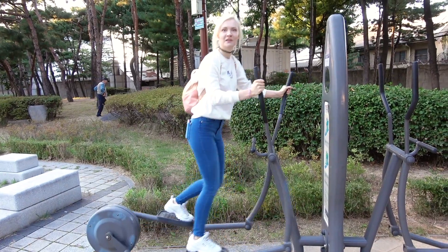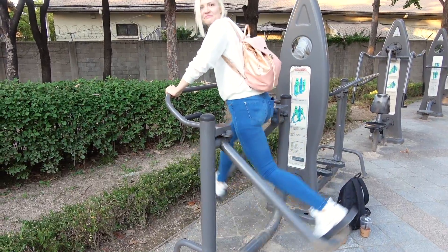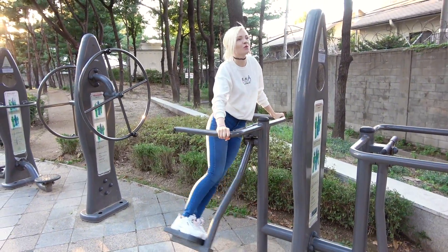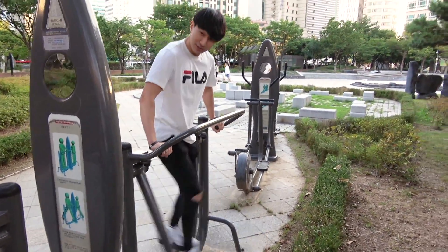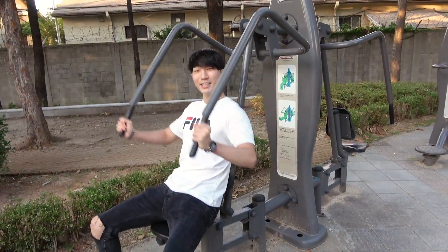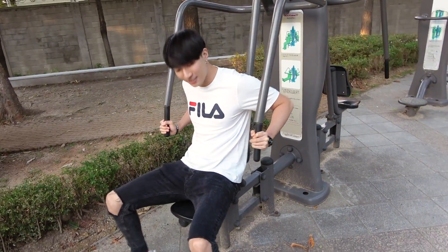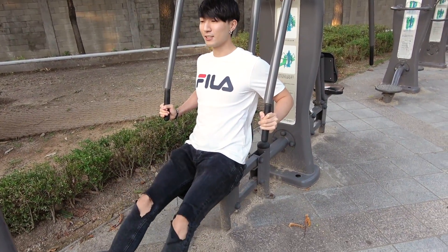If you want to do sports on your trip, you can actually go to a free gym at the park. This one's actually quite nice — you press your own body weight, so you can just work out for free.